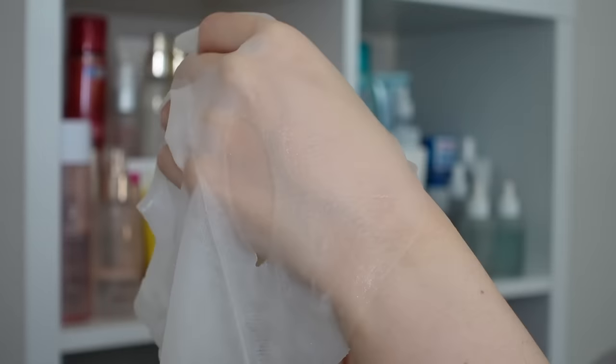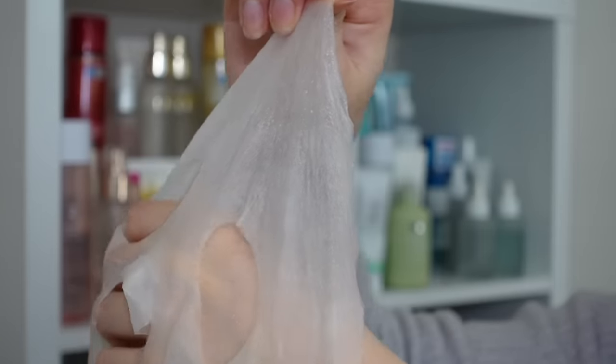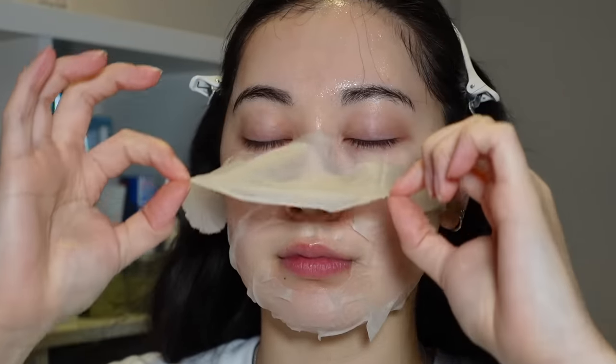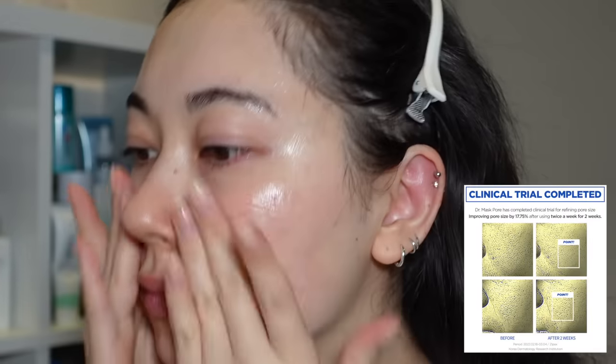Use it like you would any other sheet mask on clean skin prepped with toner or essence, and leave it for about 10 to 20 minutes. At first I was a little worried it was going to dry out my skin, but the sheet is soaked with the essence and it is quite thin, so it adheres really well to the skin. When I go to take it off, I can tell the areas where I have excess sebum because those areas of the sheet mask are actually drier than the other areas. It's like this sheet mask knows where my areas of concern are. After a few uses, I definitely felt like the pores, especially on my upper cheek area, seemed more smoothed out. Rovectin also performed a clinical trial where they saw a 17.75% reduction in pore size just from using the sheet mask twice a week for two weeks — that's only four uses.